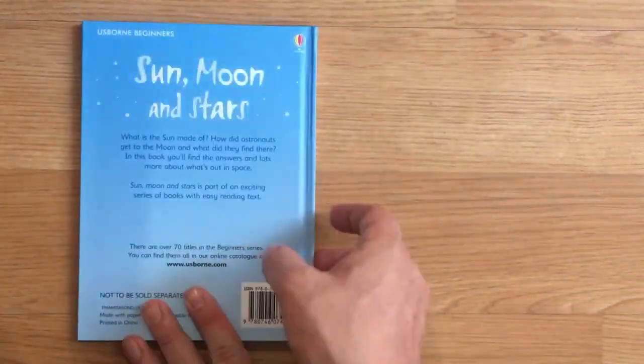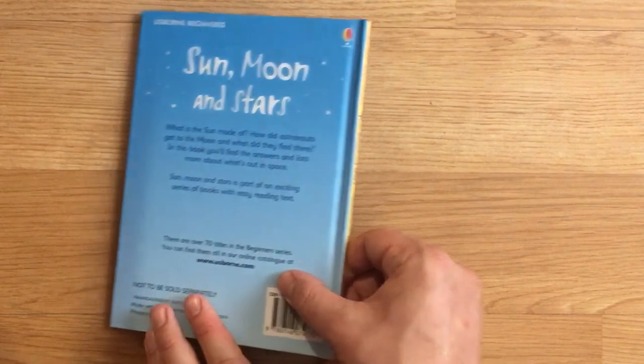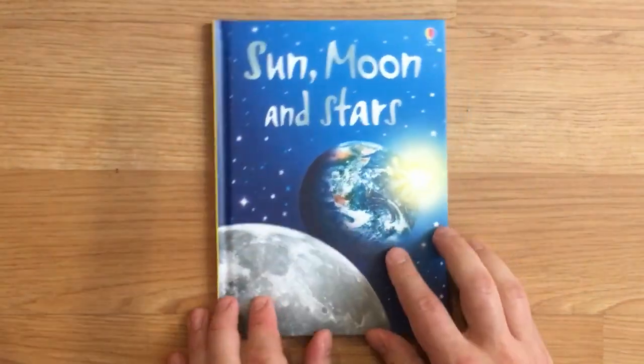That was Sun, Moon, and Stars, from Usborne Beginners, by Stephanie Turnbull.